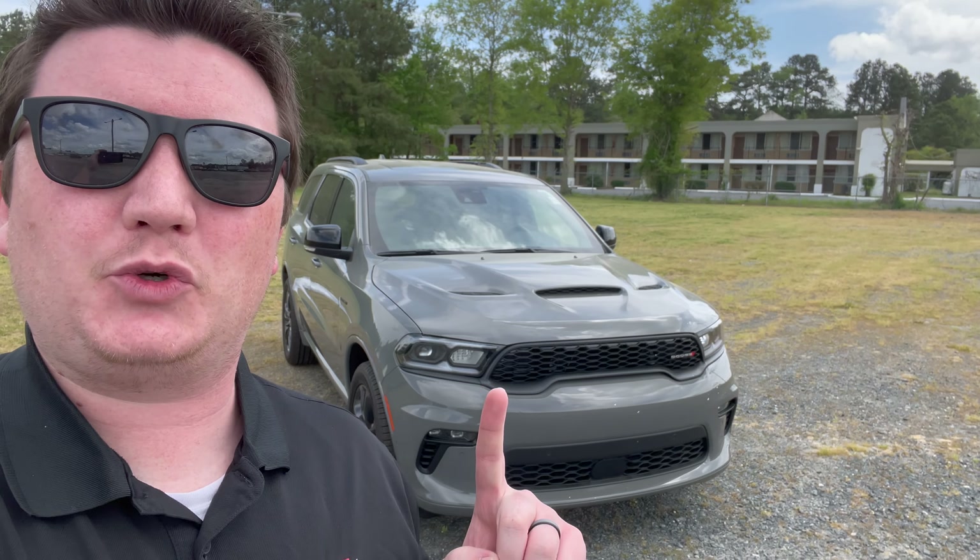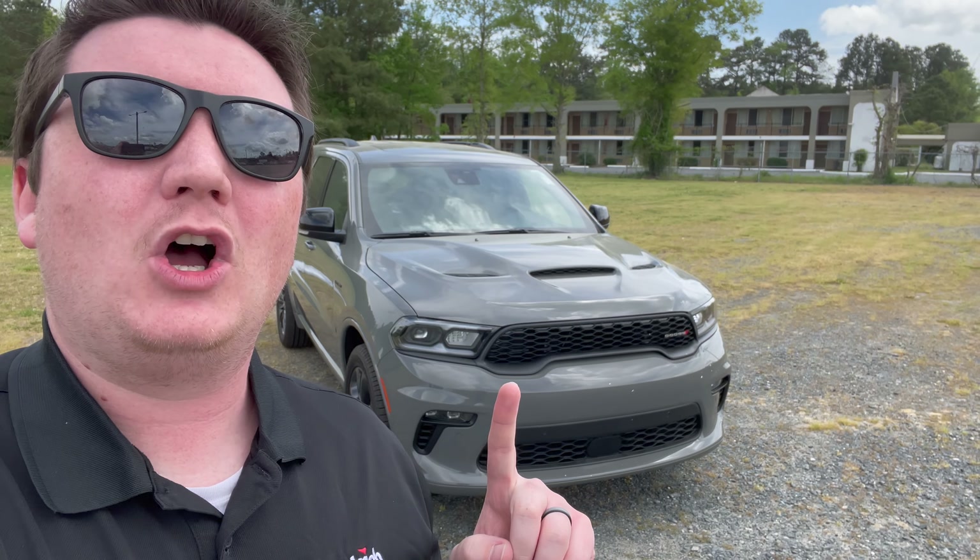Have you been looking for a third-row SUV that can carry up to six people, has a V8, and can tow up to 7,400 pounds? I've got it here today — this is the 2023 Dodge Durango RT.